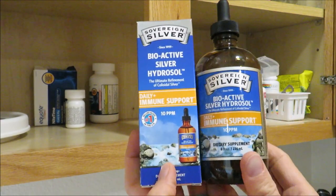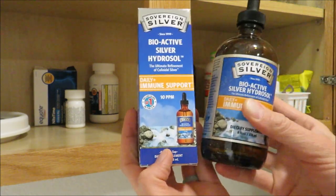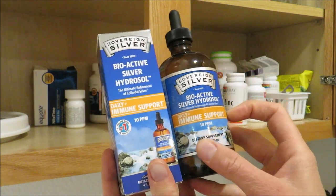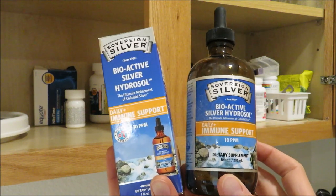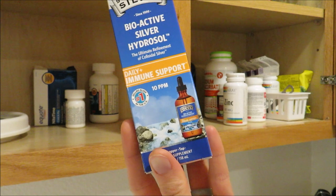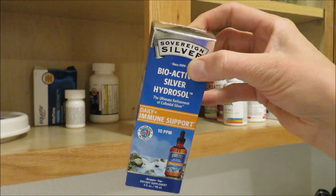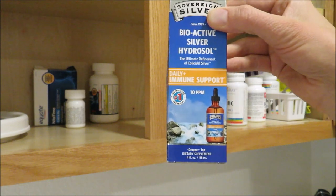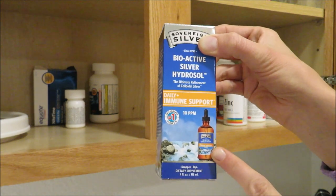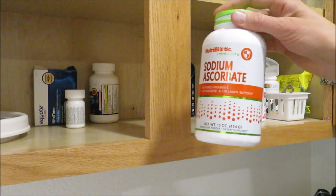These two products are colloidal silver — this is the only brand we buy. You can get it in spray top, dropper form, or as a nasal spray. We use it sparingly — only when necessary, in place of antibiotics. We've used it for pink eye, sinus infections, and Faith's suspected UTI. I also drip it on cuts instead of hydrogen peroxide. Faith got poked deeply with a wire and I put several drops a day on it — it healed up with no infection.